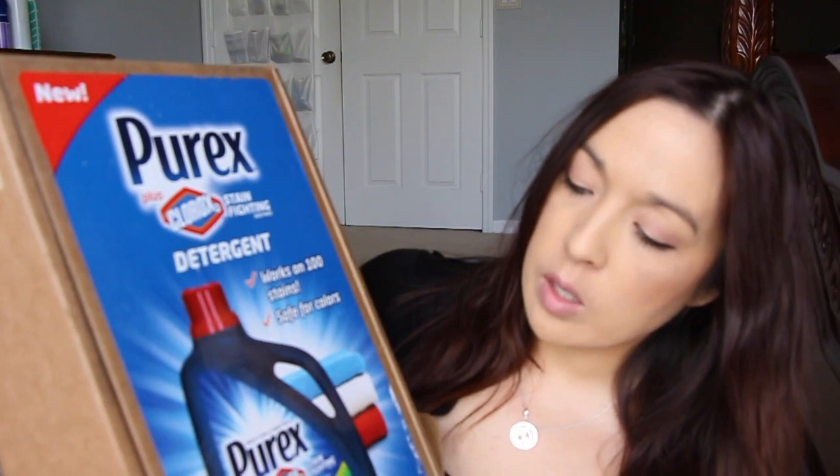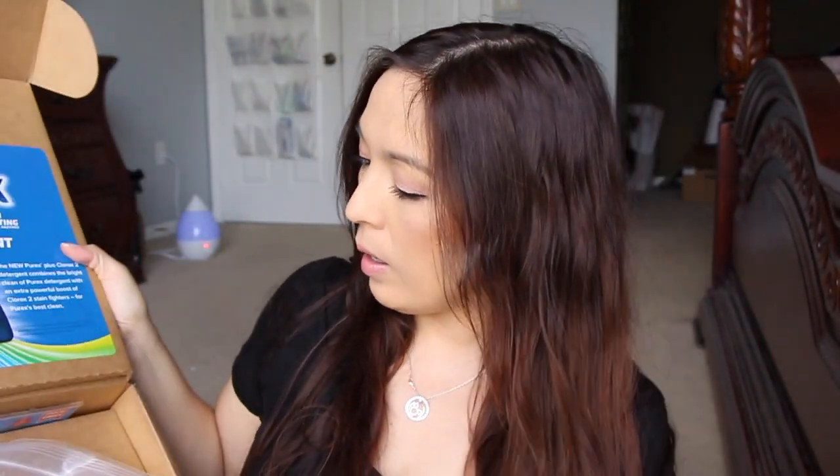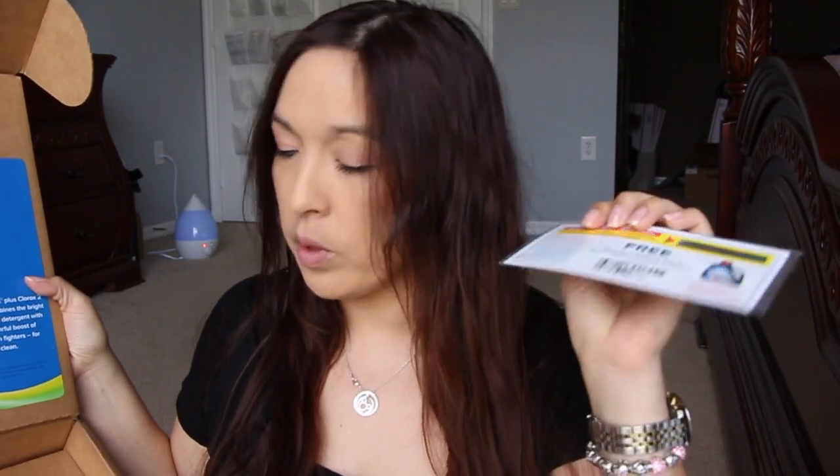Next — it's no longer called Purex Insiders — but I did get this Purex plus Clorox stain fighting detergent. When you get stuff from this company they send you the detergent, they put it in a bag which is really nice, and they also have free product coupons that you can put on your blog. I will be doing a giveaway with these free product coupons, so be on the lookout on the blog. I'll put the link in this video once I get everything typed up and test it out. I use Purex all the time, that's like my go-to detergent.